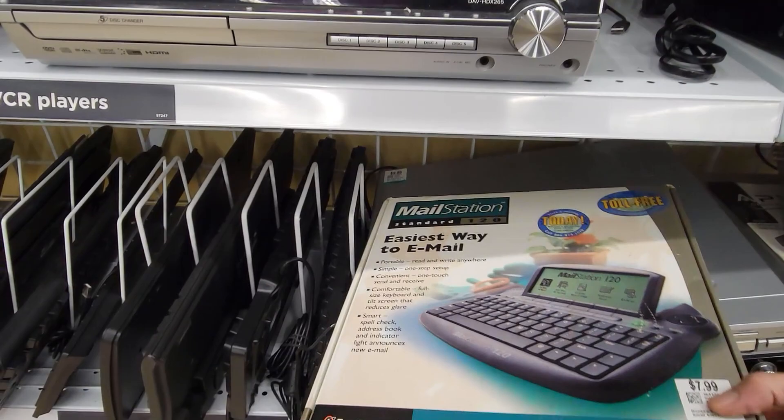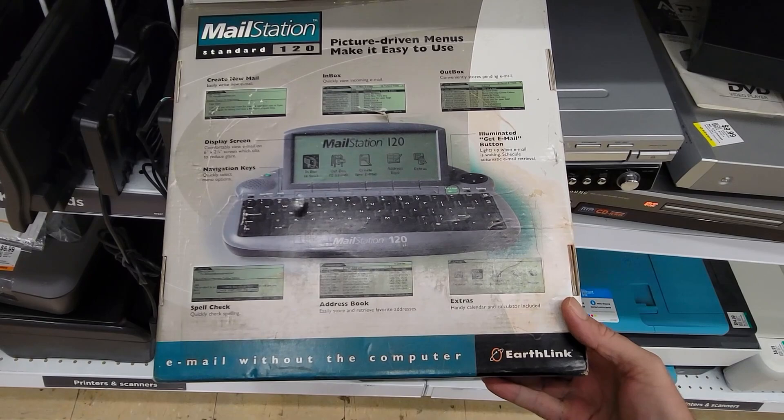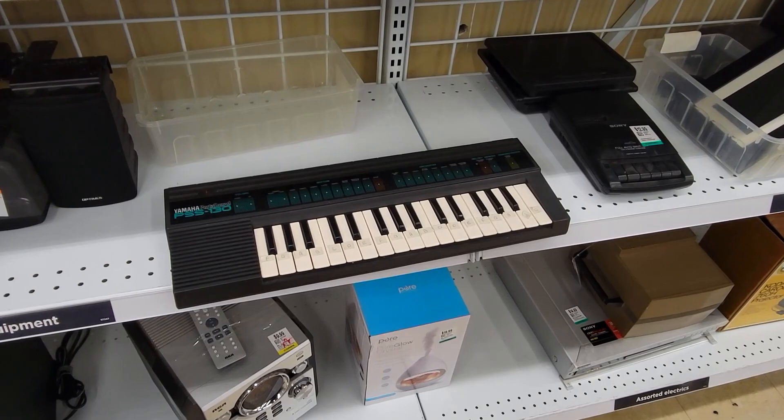Here's something I don't see at all anymore — this is a mail station from Earthlink. These came out in the late nineties, and they were just like little email appliances. You could connect to the internet, check your email and do a couple of other things. I love finding things like this because it reminds me of that early internet era. Definitely wouldn't need anything like this today — I mean, you can check your email on your refrigerator if you have the right one.